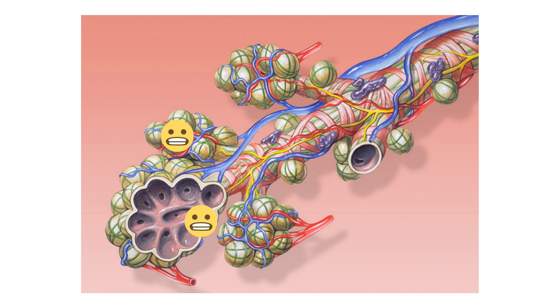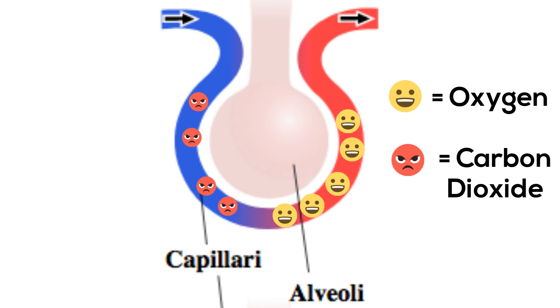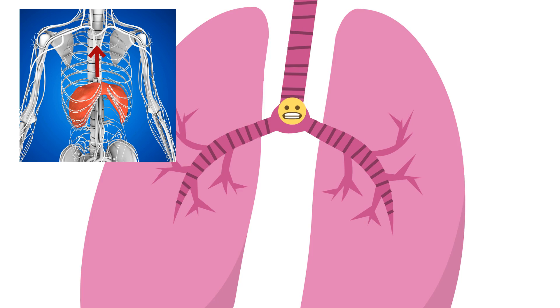At the alveoli, oxygen diffuses into the capillaries and carbon dioxide diffuses into the alveoli and is exhaled. As you exhale, the diaphragm moves upward and carbon dioxide and some air flows out.